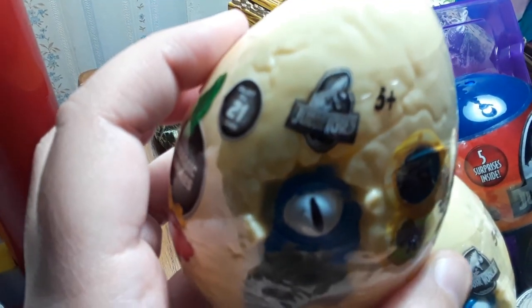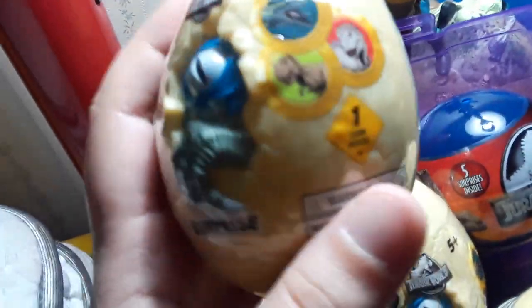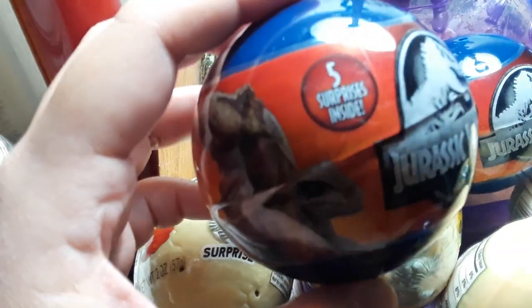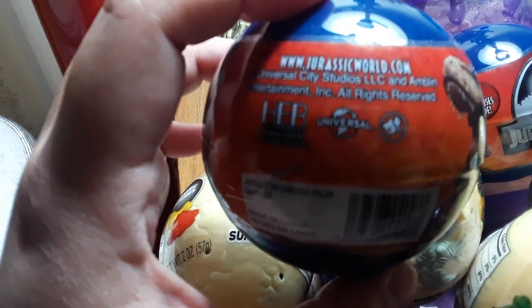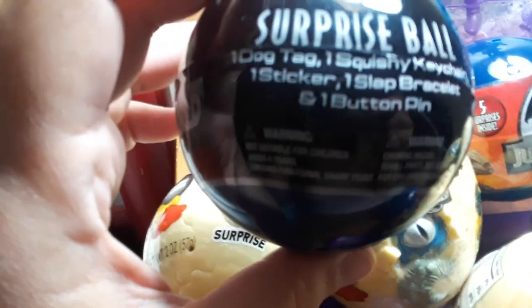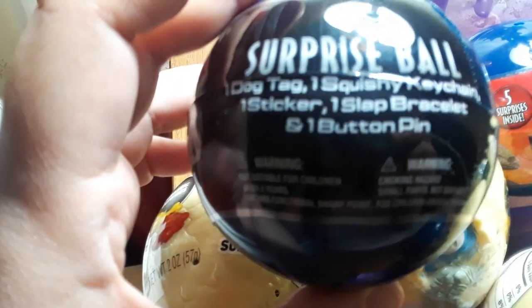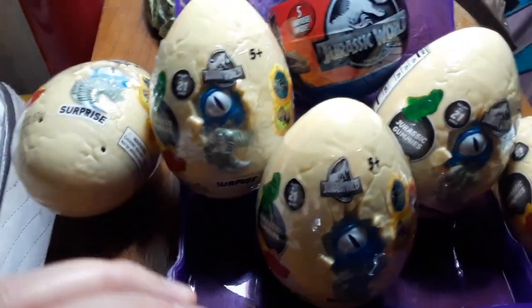I want them so bad - if my niece saw these she'd be desperate for them too. And then I saw these five surprises inside: Jurassic World Rexie and Blue. Each surprise ball has one dog tag, one squishy keychain, one sticker, one slap bracelet, and one bunny pin - five surprises. I have three balls so basically 15 surprises total.